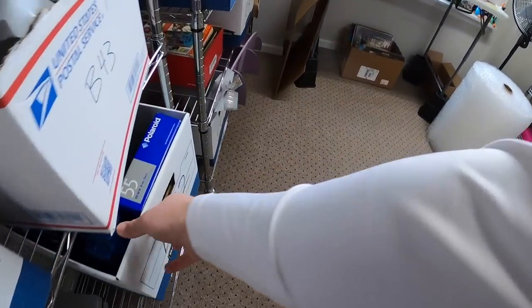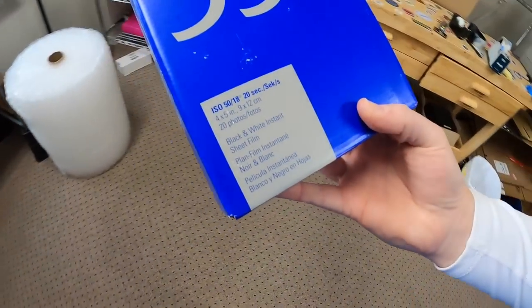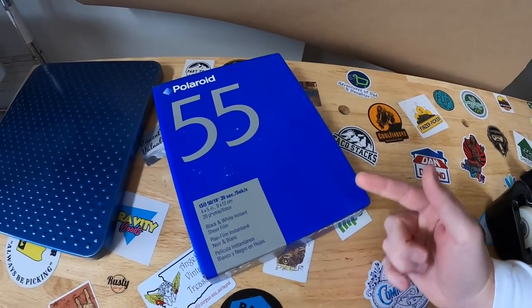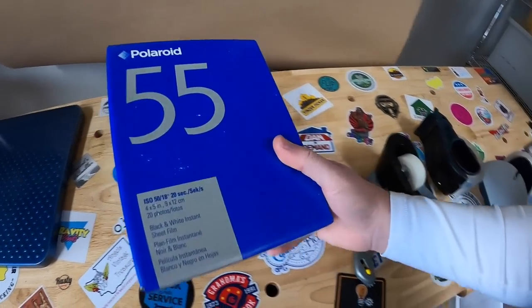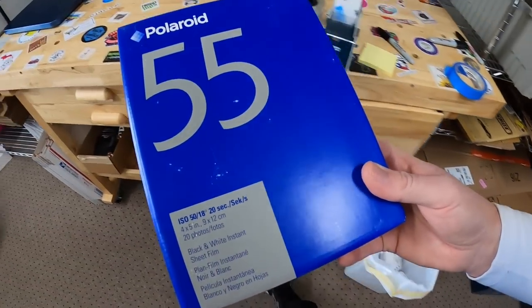Next we're coming to B52. I sold a pack of Polaroid film — not the Polaroid film you're probably thinking about. These are four by five inch black and white instant film. I've never seen this before. I got this from a bulk buy and they go for pretty good money. This one sold for $70 free shipping.